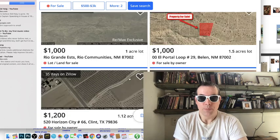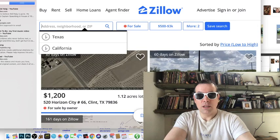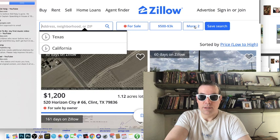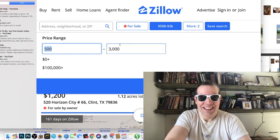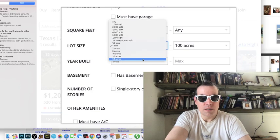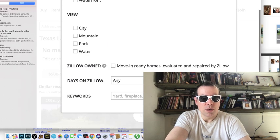Here's a one-acre lot in Texas for one thousand dollars. Say you wanted to find somewhere with a hundred acres so nobody would bother you — I wonder how much that would cost. Let's search fifty to more than a hundred acres.